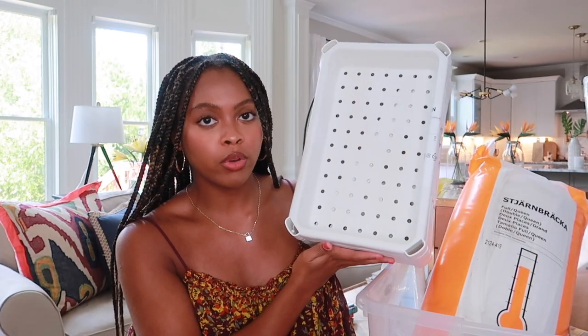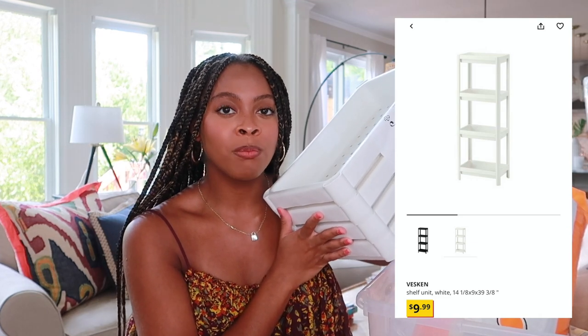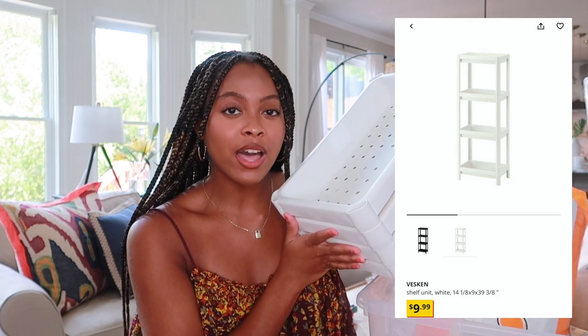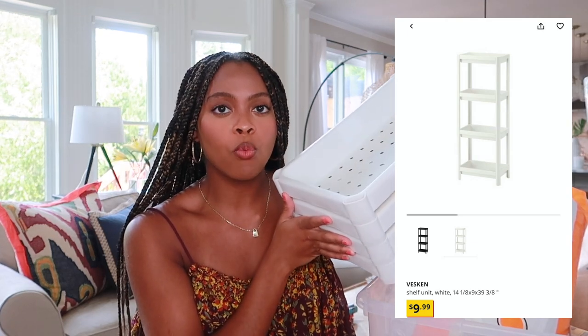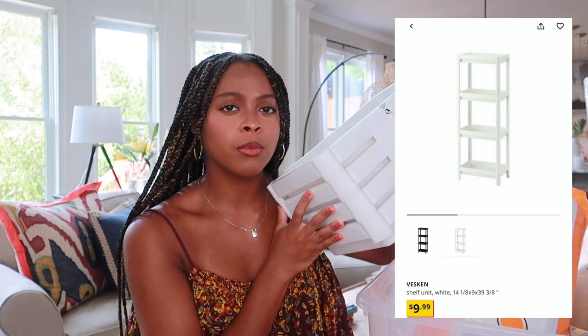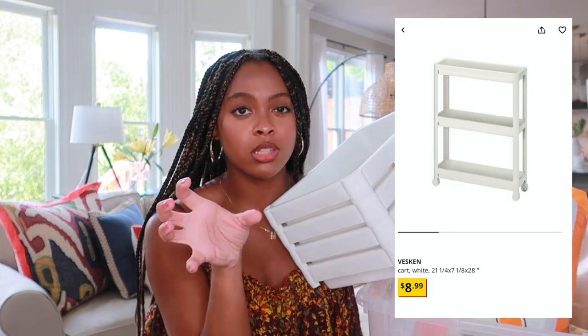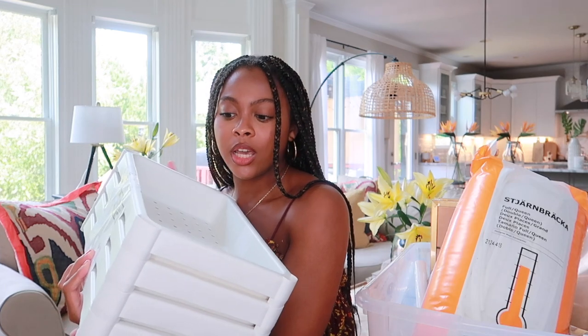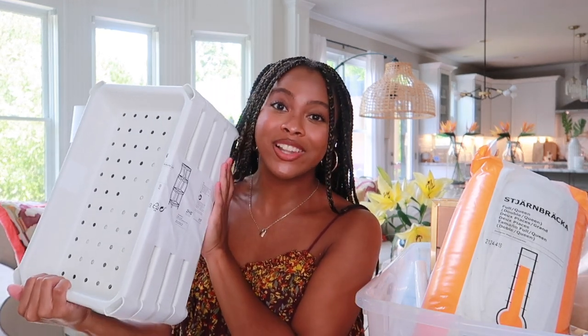Moving on to some bathroom stuff — I have this really great shelf from IKEA. I actually have one of these in my bathroom at home right now. I'm just going to slide it into the corner of my bathroom to hold shower gel, hair products — things I don't want taking up counter space. I have it in white, though I think they also had it in black. They also have a really slim version that could fit between a wall and a washer/dryer.